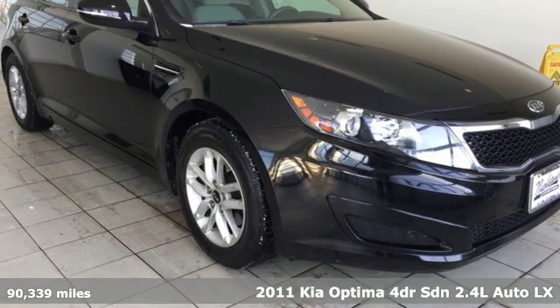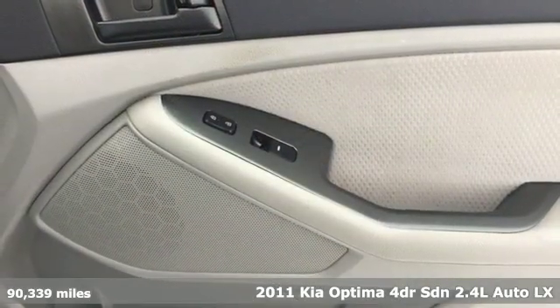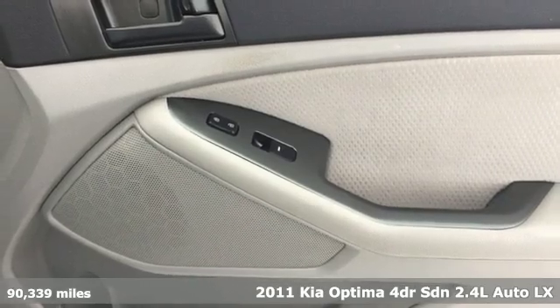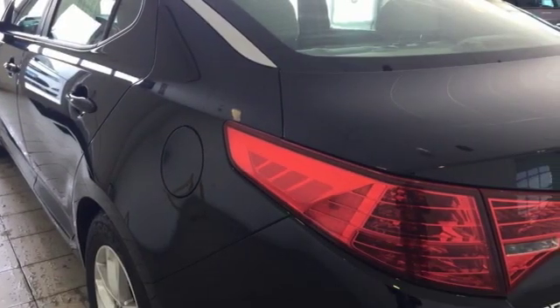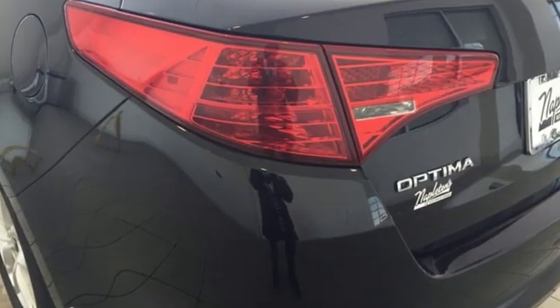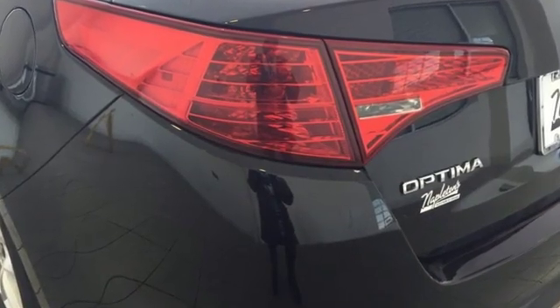It's a 2011 Kia Optima. This Optima has get up and go-go, and it challenges mid-sized sedan conventions with its bold looks and a dashboard of technology. You'll look forward to every drive with features like these.